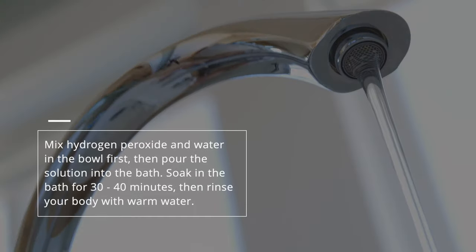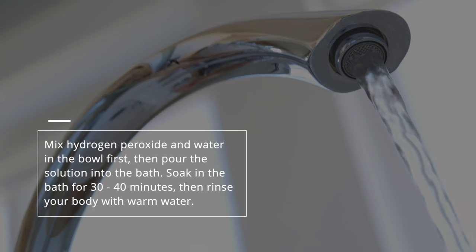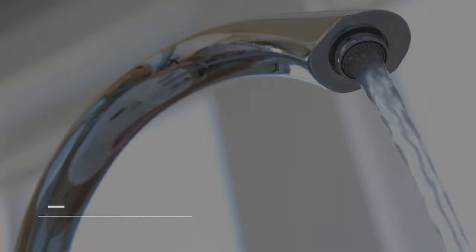Mix hydrogen peroxide and water in the bowl first, then pour the solution into the bath. Soak in the bath for 30 to 40 minutes, then rinse your body with warm water.